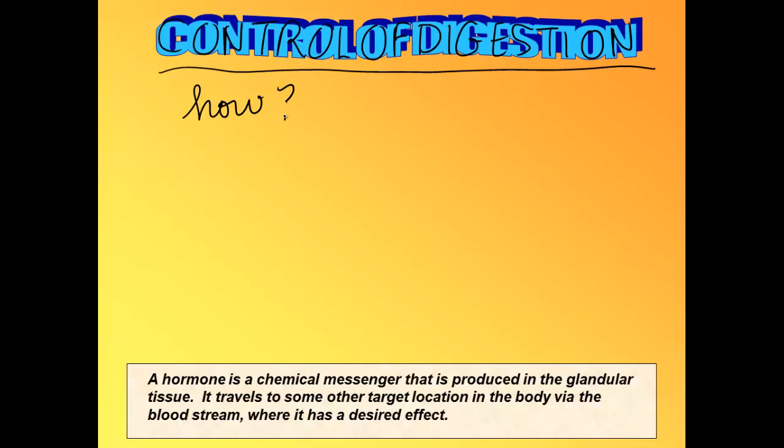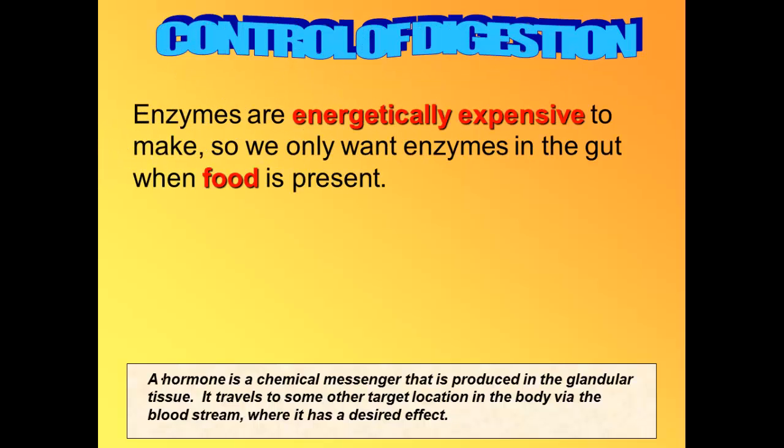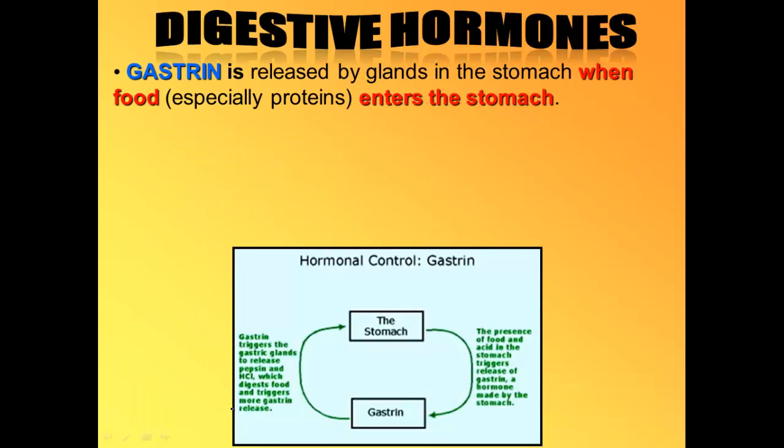The last topic we need to discuss is how we control digestion, and we do that with hormones. There are three hormones involved in the digestive process. Enzymes are expensive to make, so we don't want to be making them if there's no food present — we only make them when food is there. A hormone is just a chemical messenger that travels through the blood. We control digestion with three hormones: gastrin, secretin, and CCK. Gastrin is released by glands in the stomach when food enters the stomach, especially proteins.